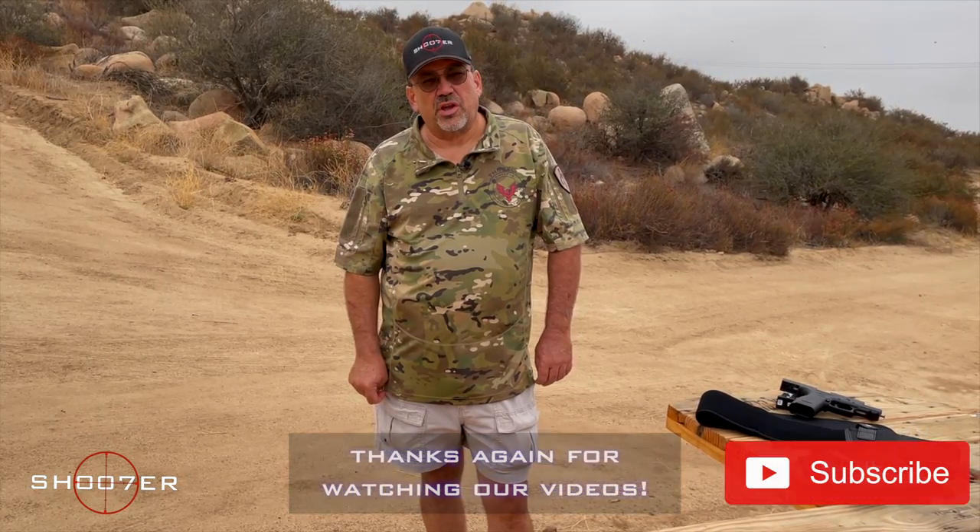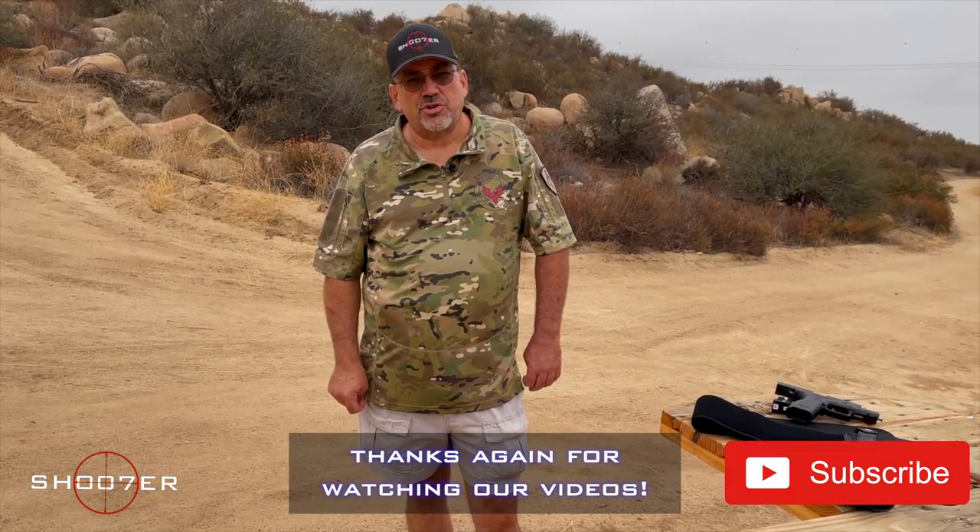Thanks for joining us on Shoot of the Series. My name is Ed Thorell and we'd like to thank all of our viewers for sticking with us and helping us keep our traction going.